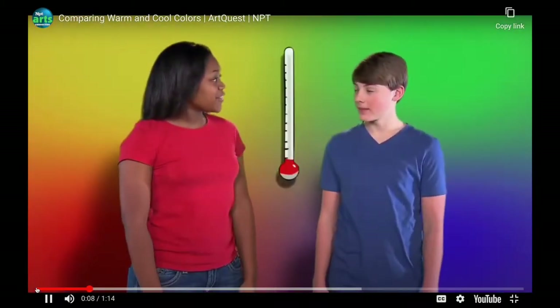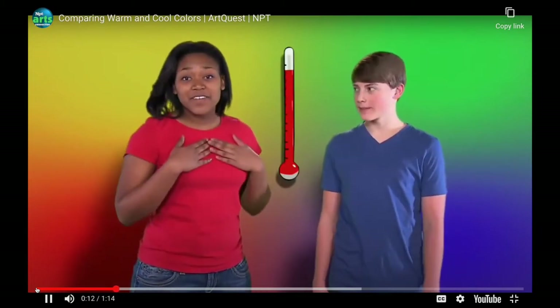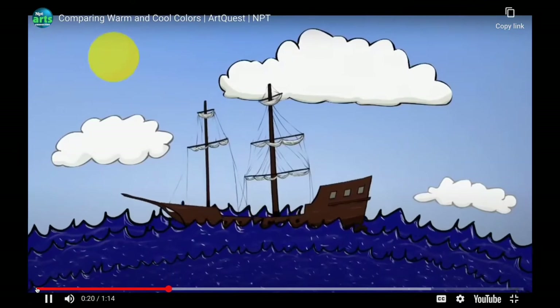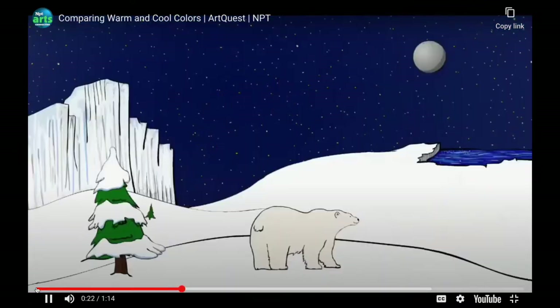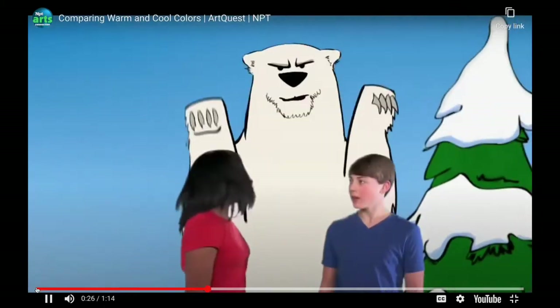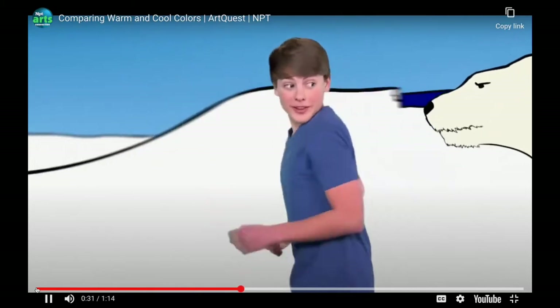Did you know colors have a temperature? Like hot and cold? Yes! For instance, my favorite color is blue. What kind of things does the color blue remind you of? Blue reminds me of the ocean, nighttime, and polar bears. Polar bears? Well, the ice where the polar bears live is pretty cool there.